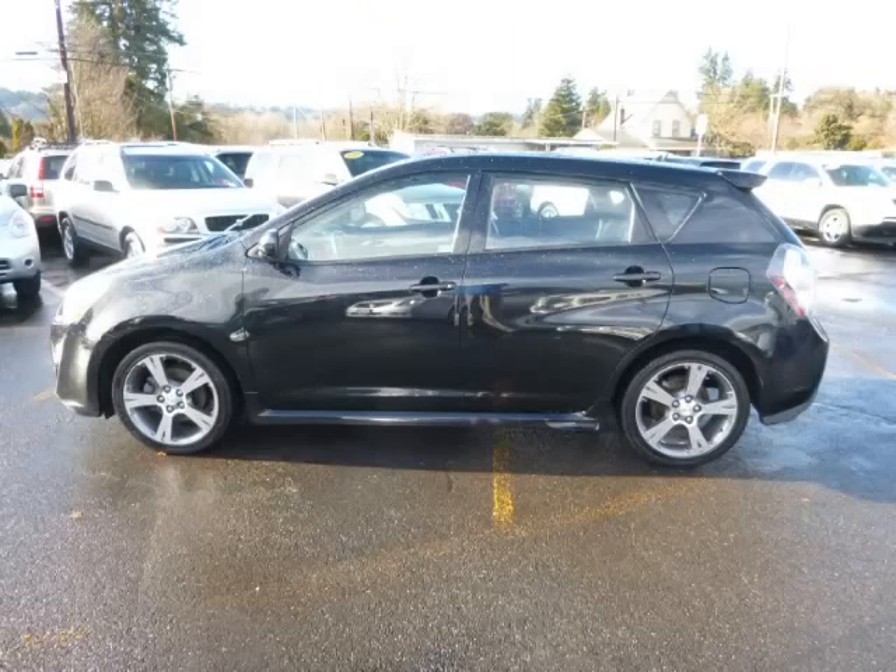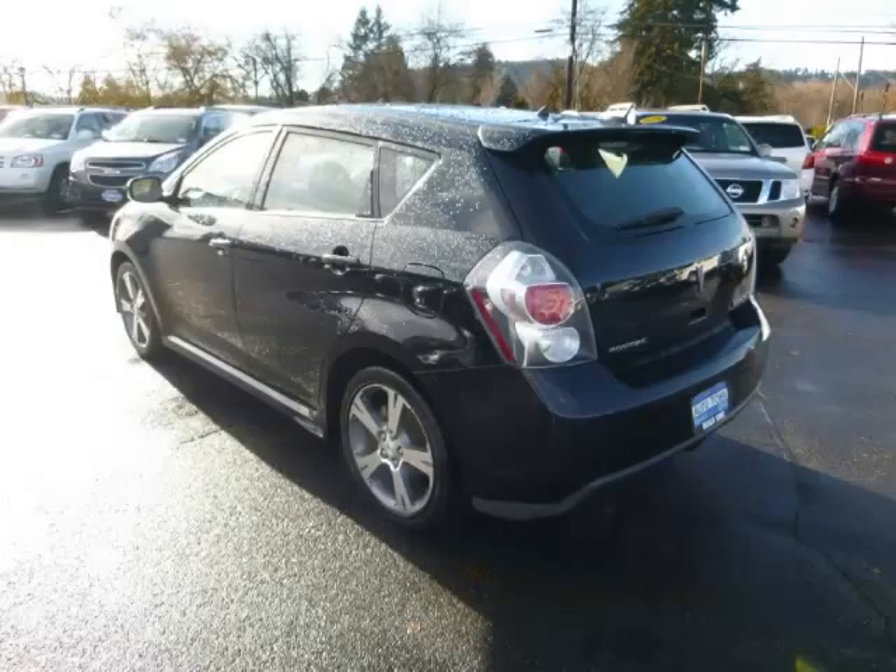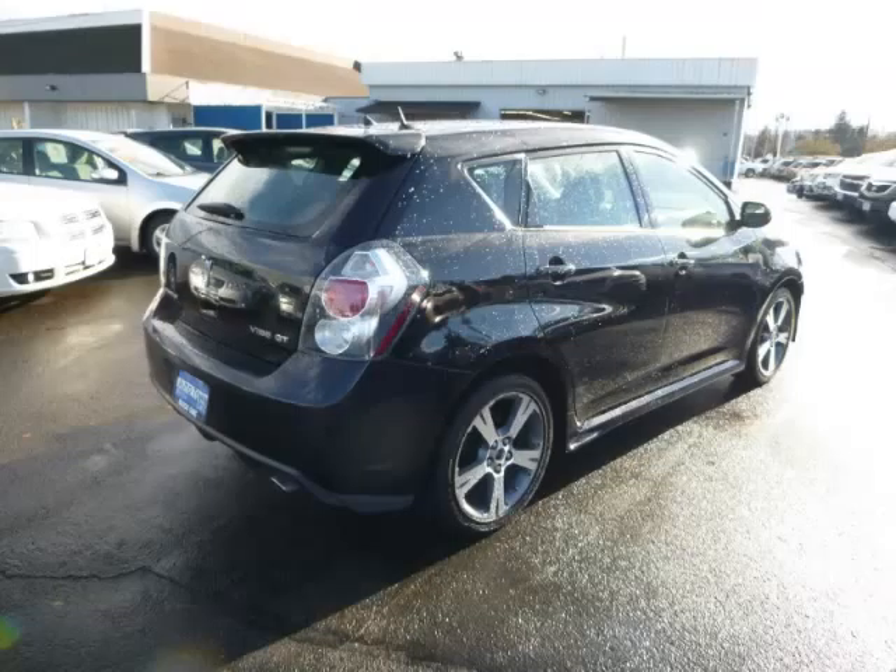This is a 2009 Pontiac G5. This Pontiac has just 53,000 miles and a 2.4-litre L4 engine.